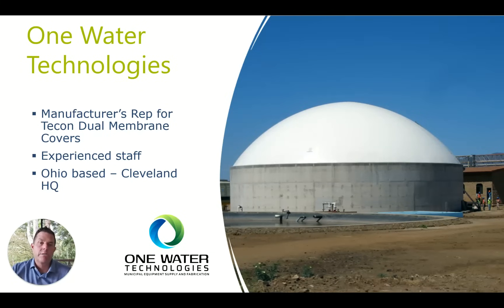As far as One Water Technologies, we are the manufacturer's rep in the United States. We have experienced staff. I've been in the wastewater business 25 years, been into a lot of digesters, been a part of a lot of rehab projects — concrete roofs, steel roofs, membranes — been on a lot of installations, and we bring that knowledge to every project. We're based in Cleveland, Ohio.